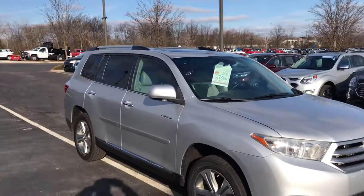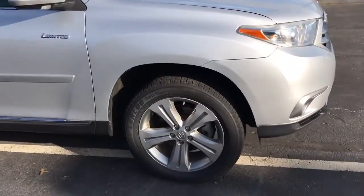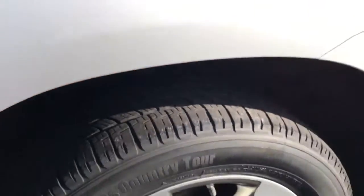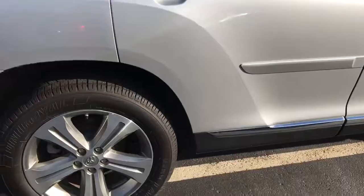You do have a sunroof, aluminum wheels, and plenty of tread on the front and rear set. The rear tires actually feel like they are brand new.